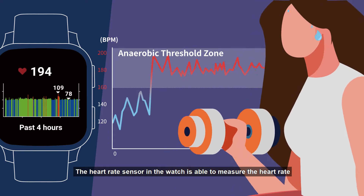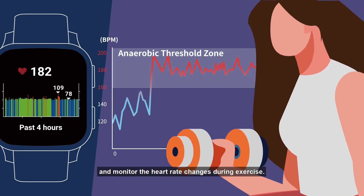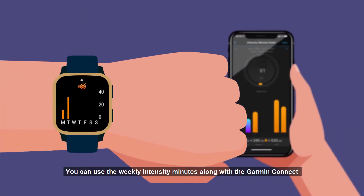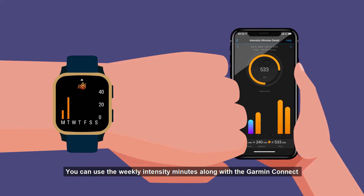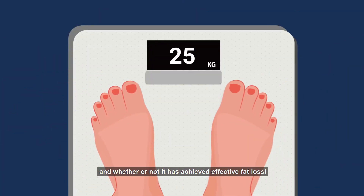The heart rate sensor in the watch is able to measure the heart rate and monitor the heart rate changes during exercise. You can use the weekly intensity minutes along with Garmin Connect to observe the weekly exercise intensity and whether or not it has achieved effective fat loss.